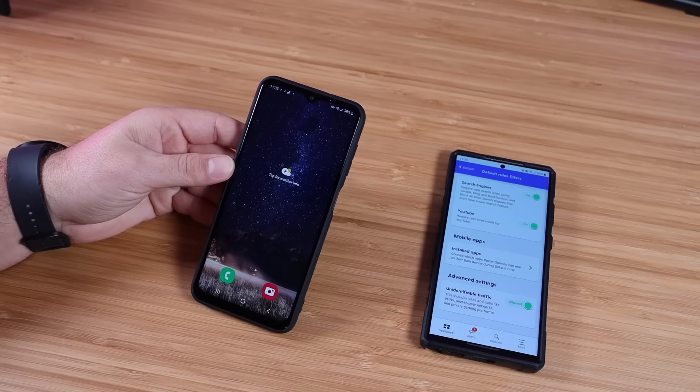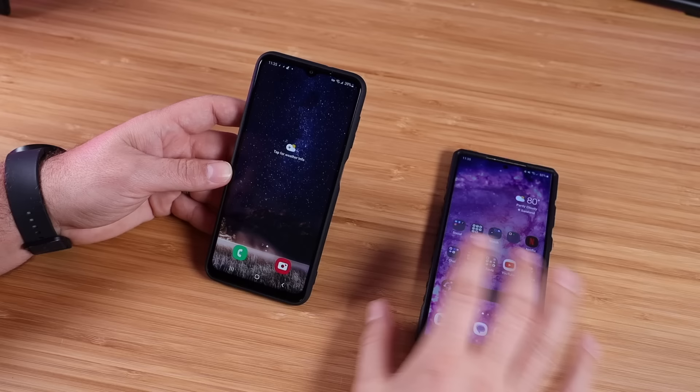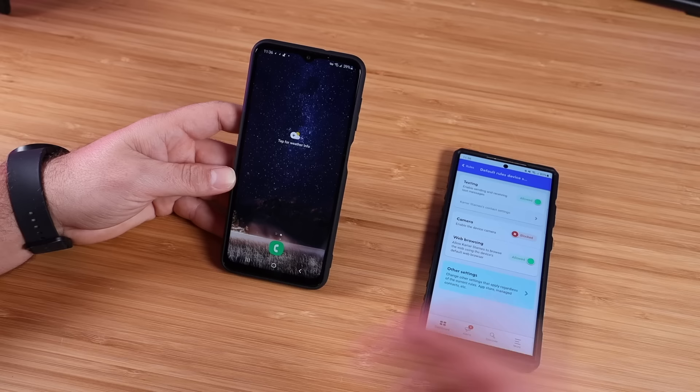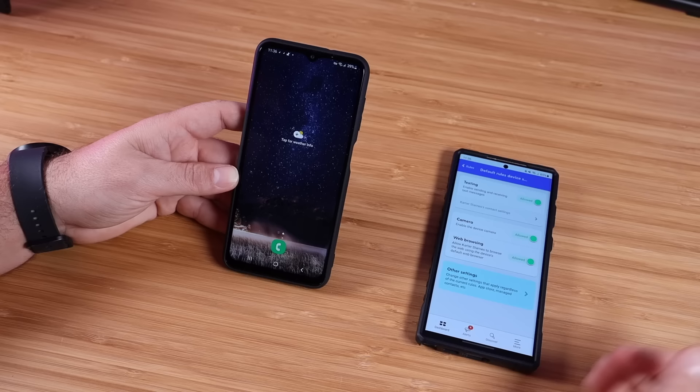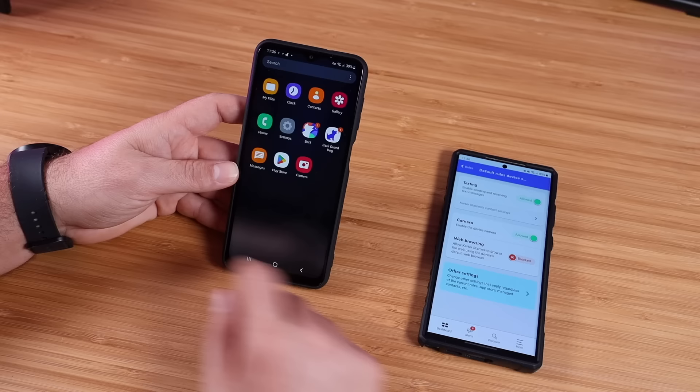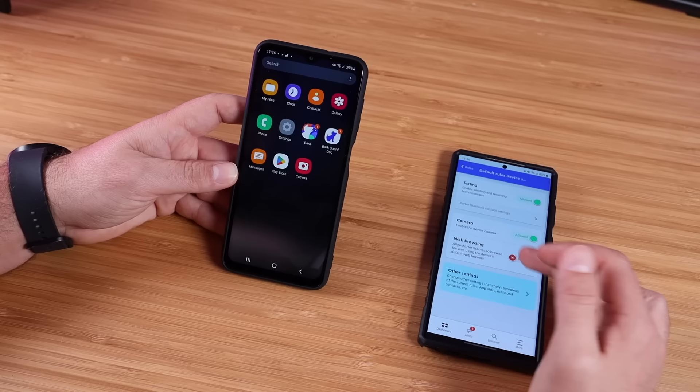Let's jump over to the actual Bark phone and test this out. I've given access to the camera over on my parent application, so I should be able to open up the camera and take photos — no issues there. Now I'll go through and block the camera, and it just takes the camera app completely away — there's no access to the camera because I've got it blocked. As soon as I enable that, it takes a few minutes for the camera app to come back — and there it is. If I want to turn off web browsing, I can turn that off, and if I try to go into the Chrome app, it's disappeared — it's not even there. That's kind of how that works.